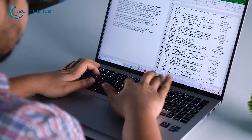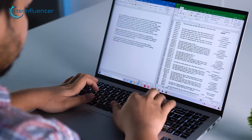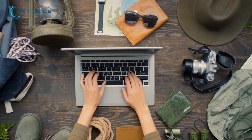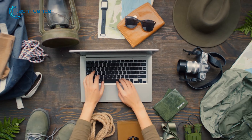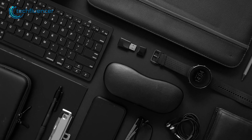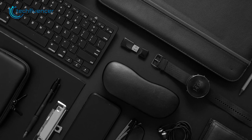Laptops consistently offer a convenient platform for work and general computing. Nonetheless, enhancing convenience through supplementary accessories is always a smart move. If you're in search of the ideal companion for your laptop, we have a handful of recommendations to share.